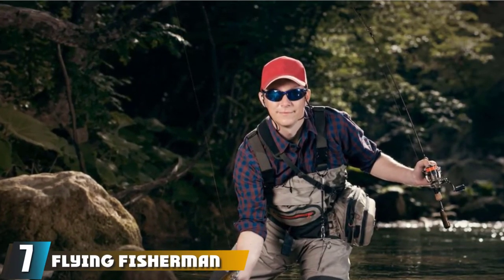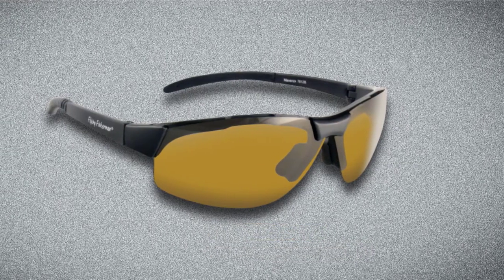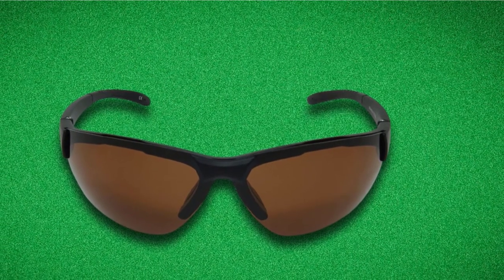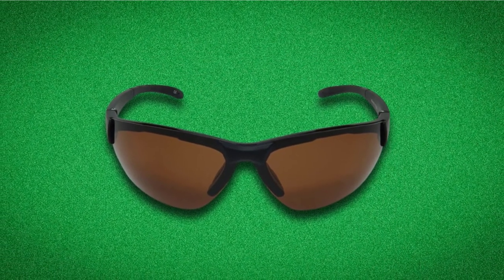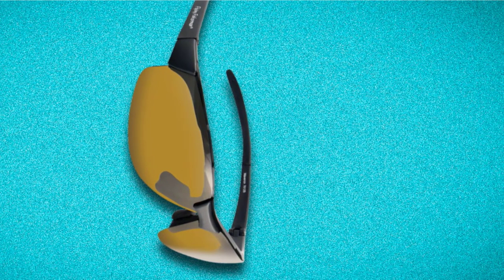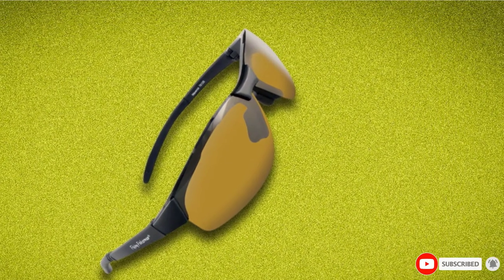Number seven is the Flying Fisherman Maverick Polarized Sunglasses. With a significantly lower price than other sunglasses on this list, the Maverick is a great steal. A rubberized nose piece keeps them in place, and the flexible frames can be bent slightly for a better fit. The lenses provide solid UV protection and are polarized tri-acetate, though not completely scratch-resistant. Given the price, they're not as hardy or long-lasting, but they do the job — ideal as a backup pair or for occasional anglers.